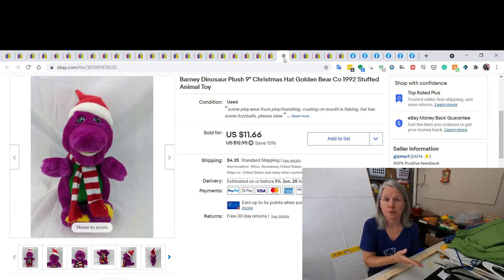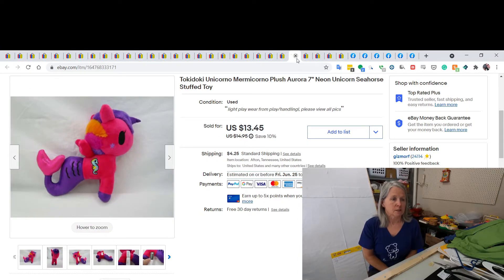This is two things: Christmas and Barney. I did sell this Barney plush for $11.66 — I couldn't have had more than a quarter or 50 cents in him, so it all adds up. This is a Tokidoki Unicorno plush by Aurora. I bought a whole bag of them — I want to say I paid about $16 but there were probably a dozen plush in the bag. I'm down to the last few, and I sold this one for a best offer of $10. It's little, just seven inches.